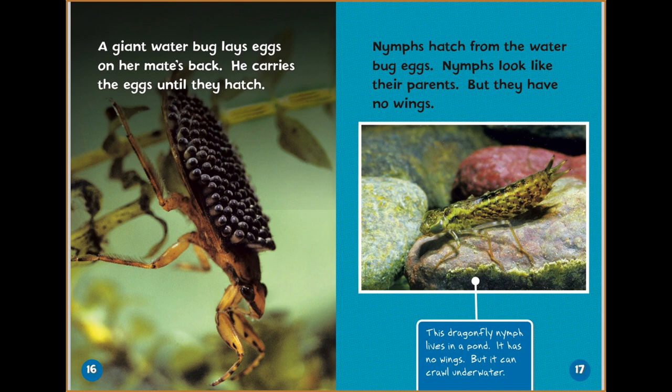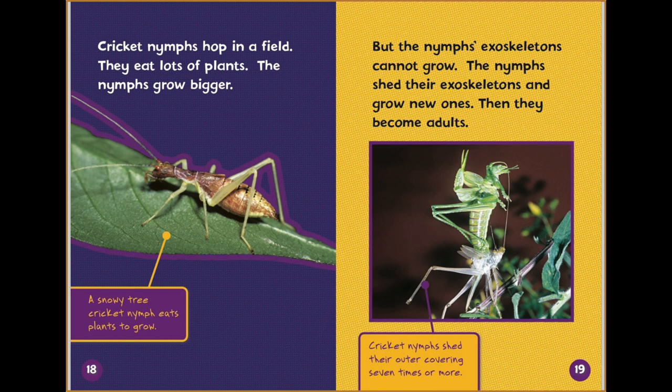Nymphs hatch from the water bug eggs. Nymphs look like their parents, but they have no wings. This dragonfly nymph lives in a pond — it has no wings, but it can crawl underwater. Cricket nymphs hop in the field and eat lots of plants. The nymphs grow bigger, but their exoskeletons cannot grow, so they shed their exoskeletons and grow new ones. Then they become adults. Cricket nymphs shed their outer covering seven times or more.